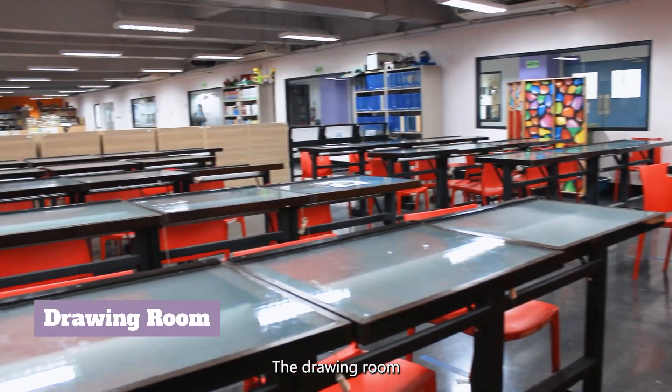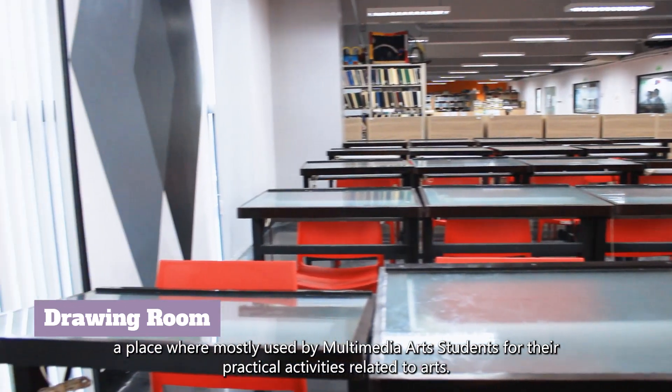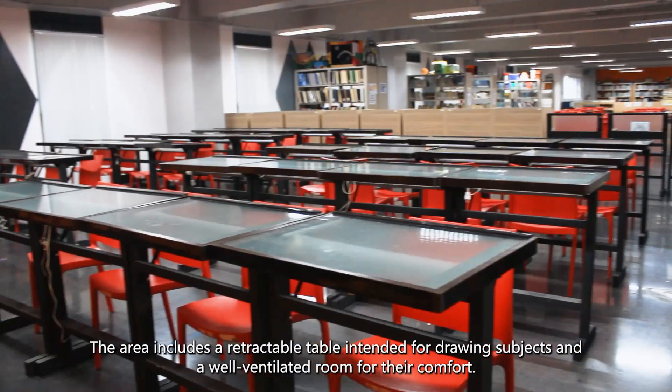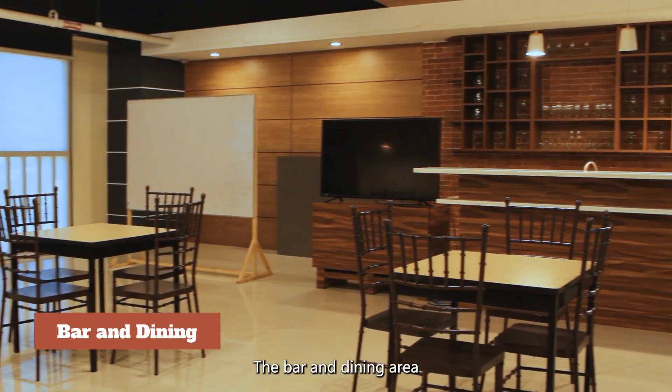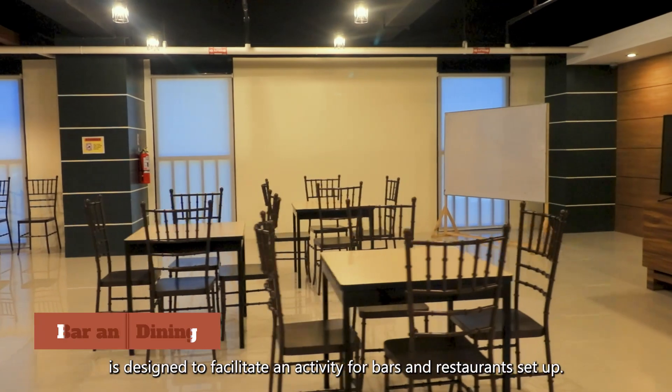The drawing room is a place mostly used by multimedia arts students for practical activities related to the arts. The area includes retractable tables intended for drawing subjects and a well-ventilated room for their comfort. The bar and dining area is designed to facilitate activities for a bar and restaurant setup.